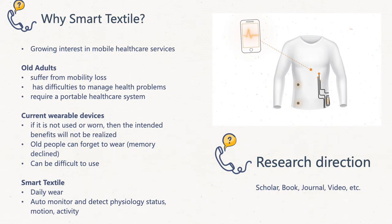Why choose smart textiles? In contemporary times, mobility is essential for devices and services. Especially, there is a growing interest in mobile healthcare services — for instance, portable health monitoring systems. The idea of healthcare should not be restricted to stationary environments such as clinics, hospitals, or homes, but should be extended to individuals' everyday life. Older adults that suffer from mobility loss or have difficulties managing health problems might require a portable healthcare system. Hence, smart textiles potentially allow self-management, improve older people's life quality, and reduce their healthcare costs.